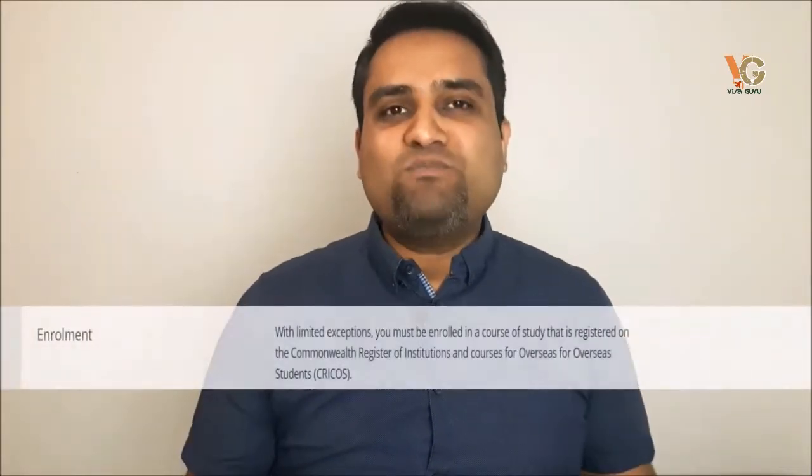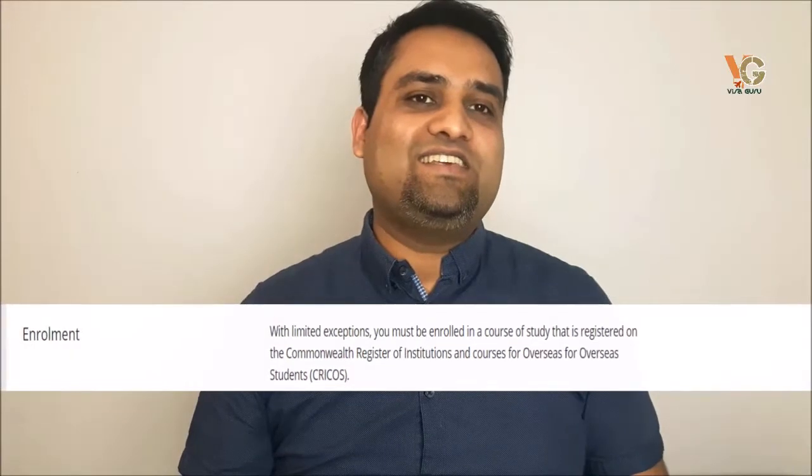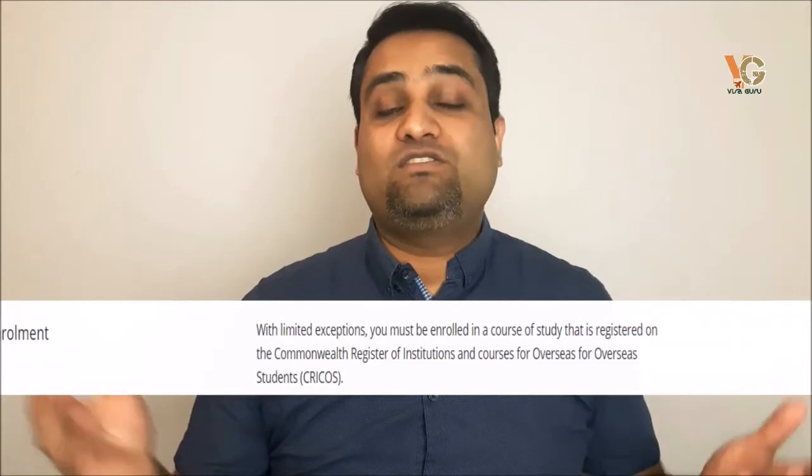What are the requirements and documents you need to present in order to get an Australian student visa? The process is very simple and easy. First of all, you will need a confirmation of electronic enrollment — that is an unconditional letter of admission from an institution or education provider in Australia. The course must be registered with CRICOS, and the institution must also be registered with the Australian government. Choose your institution wisely.